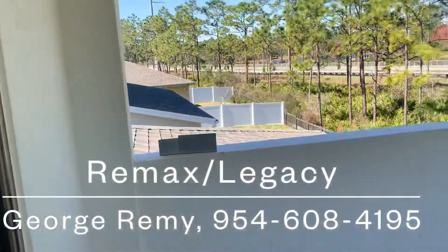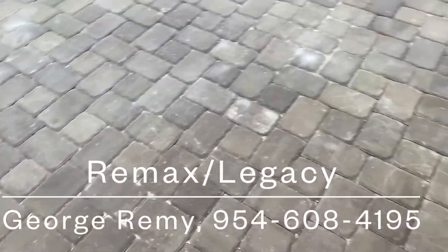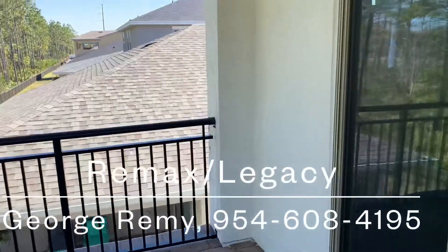As you step outside, this is your outdoor secondary patio overlooking the city.